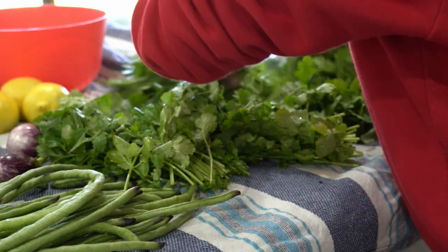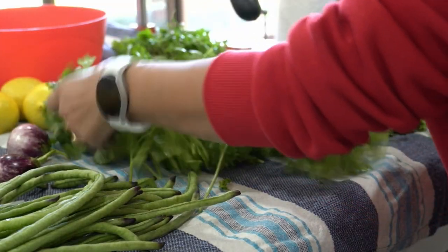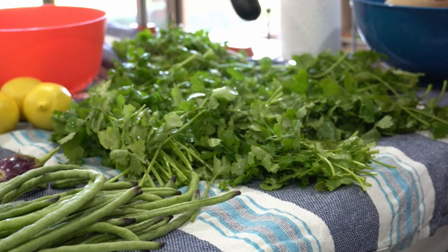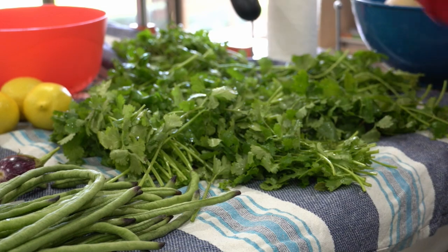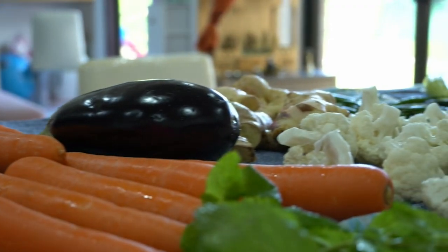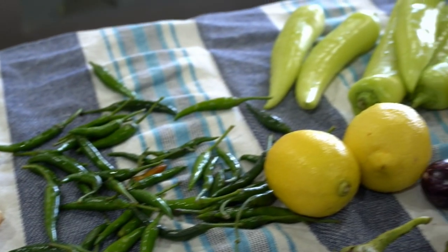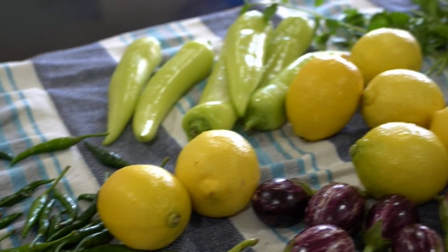These are a few ways you can reduce your pesticide exposure to a great extent. Now let's see how to store vegetables in the fridge to make them last longer. I'll show you the process I followed today — once all the vegetables have been washed properly and dried, it's time to pack and store them in the refrigerator.